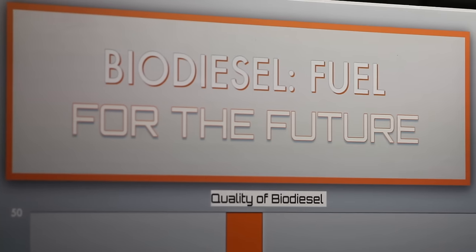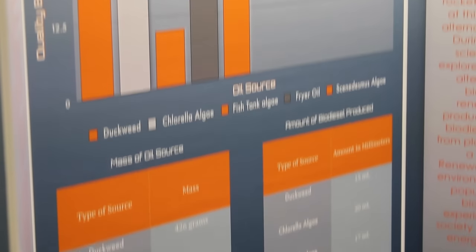My project is called Biodiesel Fuel for the Future. At counties, I won first place in my category, Botany Applications, a Broadcom Award, and two specialty awards. My project is on biodiesel, a renewable fuel made from different kinds of sources. I made my biodiesel from plant-based sources such as algae, and I also used used fryer oil. I found that biodiesel is actually a good source as a substitute for gasoline. However, if you want to use biodiesel at home, you have to ration it and only use a certain percentage, or else your engine will explode. I also found that I can turn basically any plant-based source into a renewable fuel.